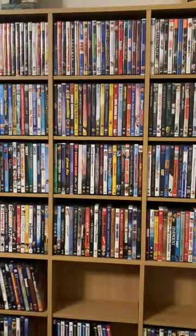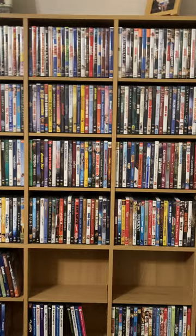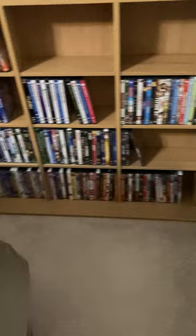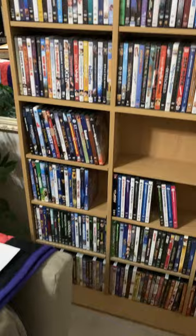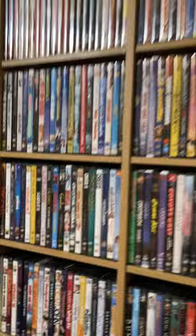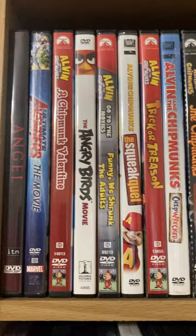Welcome back to the channel. This is all my physical and digital media. It's a blue sea. I am very optimized. This is all the A's of the animation and movies.